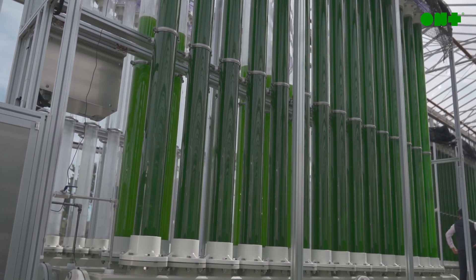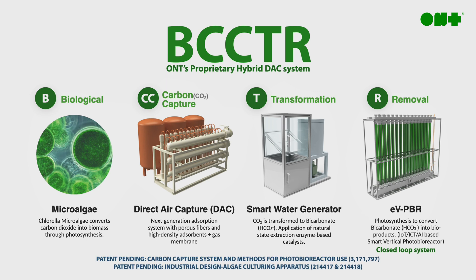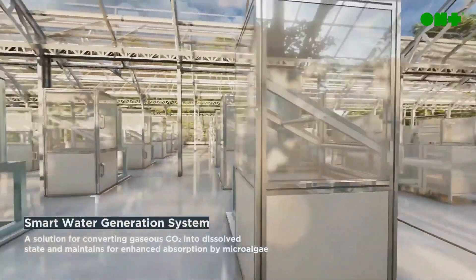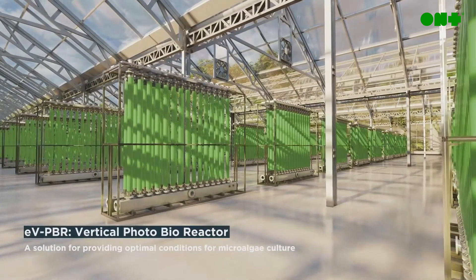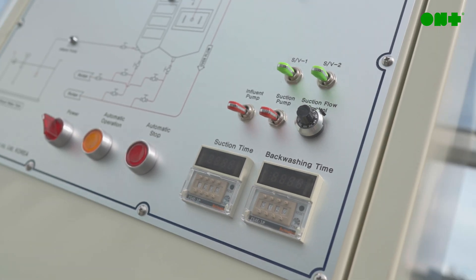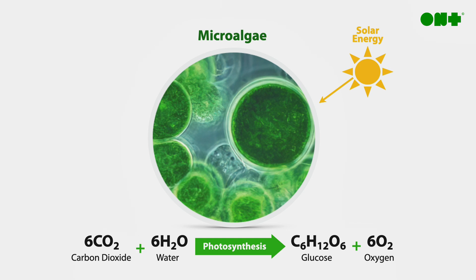Our MegaCell factories are built upon our BCCTR platform — ONT's proprietary hybrid DAC system that utilizes microalgae, a direct air capture system, smart water generator, and our vertical photobioreactors. Together, these technologies capture and remove carbon dioxide emissions by optimizing the growth and photosynthetic process of microalgae.